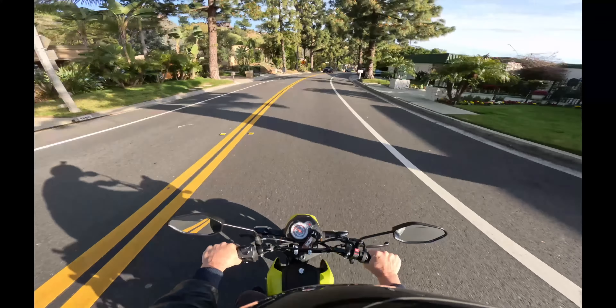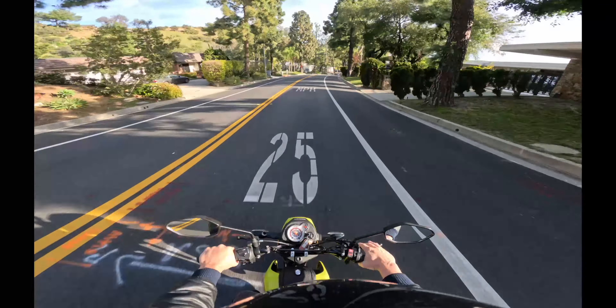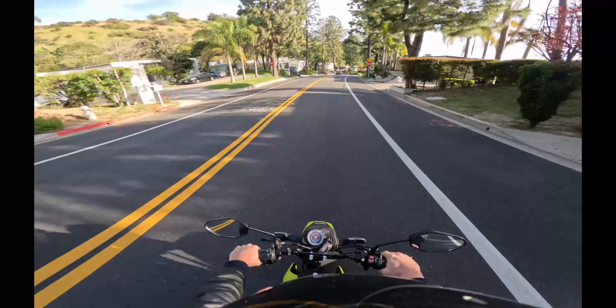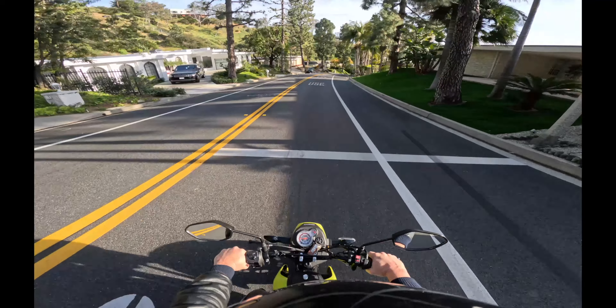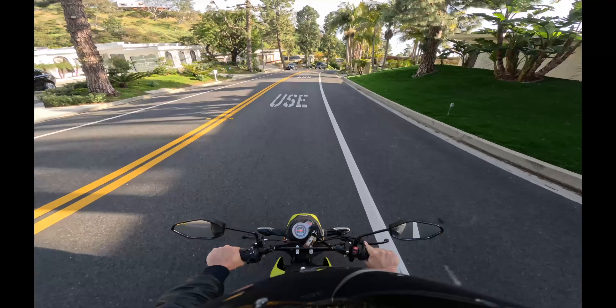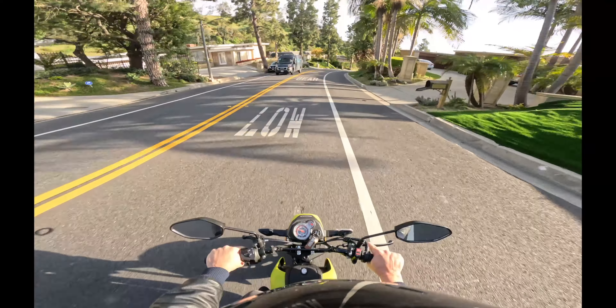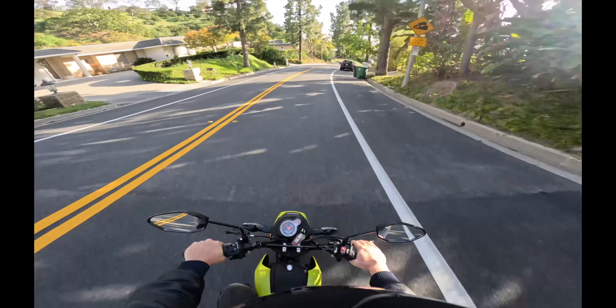That sign says 'steep grade' and we're coming up on this stop sign. This is new — I don't know why they put it in here, I guess to slow people down, because there's nothing on either side, it's not like there's an intersection. But they did put a stop sign there. After this, they want you to go 25 miles an hour and use low gear.